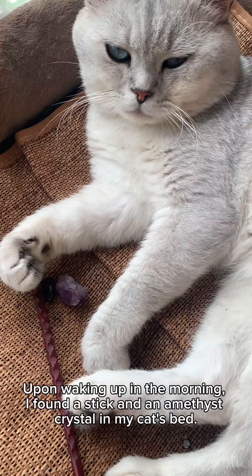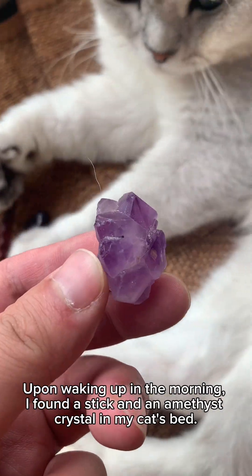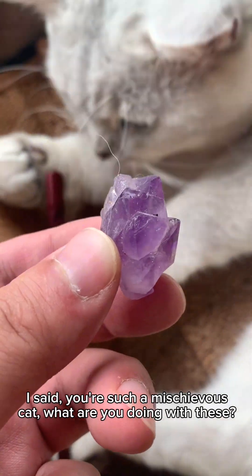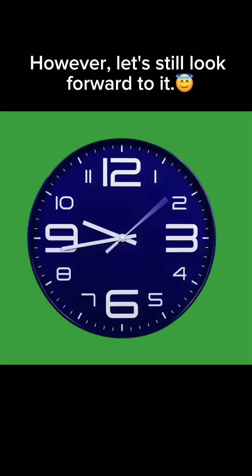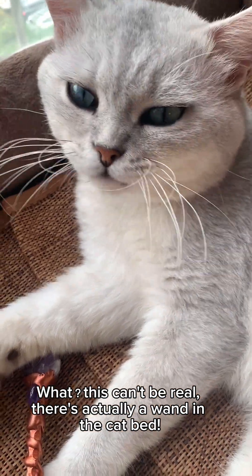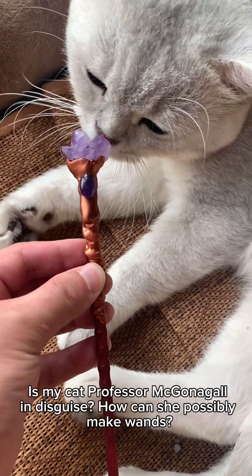Upon waking up in the morning, I found a stick and an amethyst crystal in my cat's bed. I said, you're such a mischievous cat — what are you doing with these? Can you use the wand to cast magic and turn into a human like Harry Potter? However, let's still look forward to it. Wait — this can't be real. There's actually a wand in the cat bed. Is my cat Professor McGonagall in disguise? How can she possibly make wands?